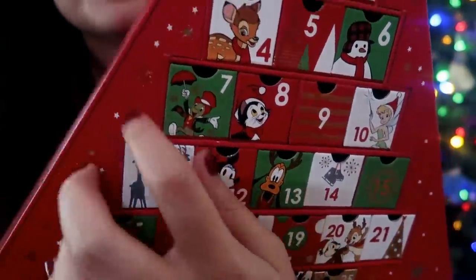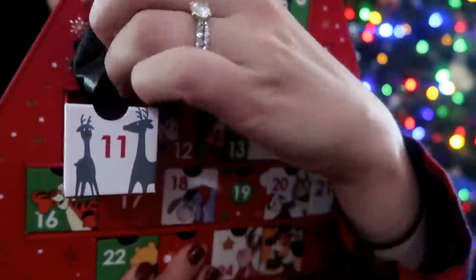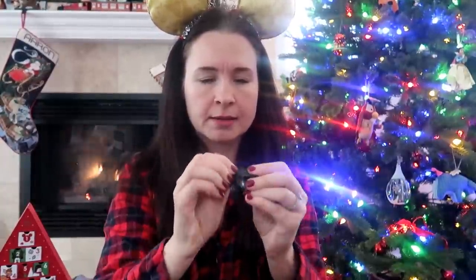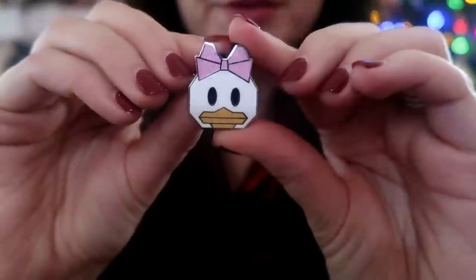Moving on to the mystery blind bag calendar — this is door number 11, it's got some reindeer, also known as festive giraffes, on the front of the drawer. I love this advent calendar — the drawers are just so cute. Today's pin is really small, so I have no idea what could be in here. It's an origami pin — it's Daisy Duck in origami form! Kind of a small little pin but definitely very cute. That's all for today. I'll be back tomorrow with more Vlogmas, more advent calendars, and more pins. Until then, have a magical day — I'll see you real soon, bye guys!